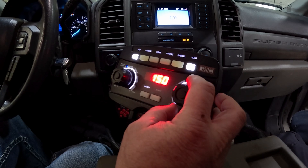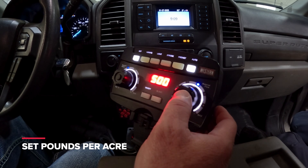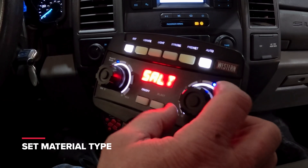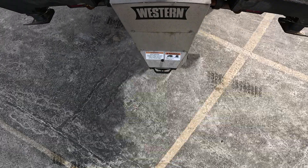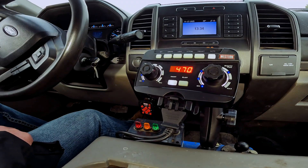Auto Speed Control is easy to use for new and seasoned operators alike. Set the preferred rate, select the material type, and set your delivery system — either auger or chain. Then, let Auto Speed Control go to work, tracking material spread and keeping you informed along the way.